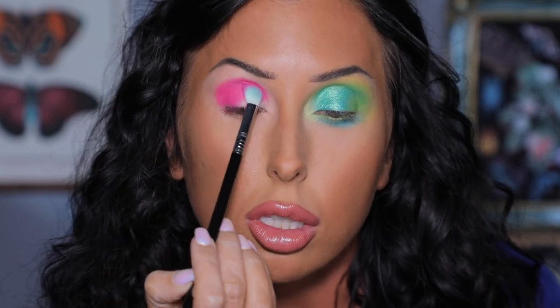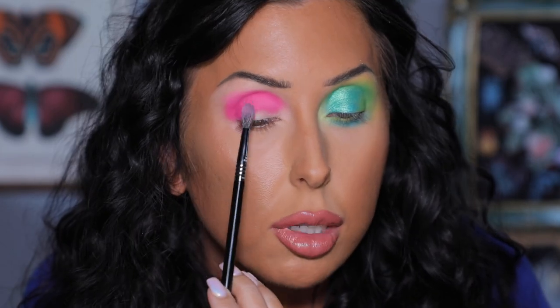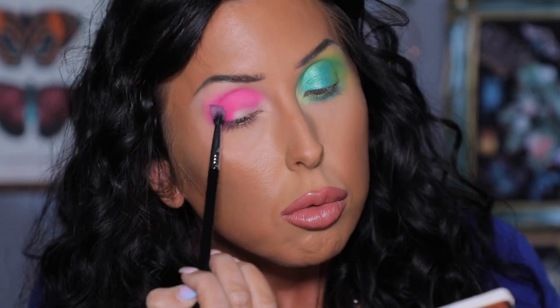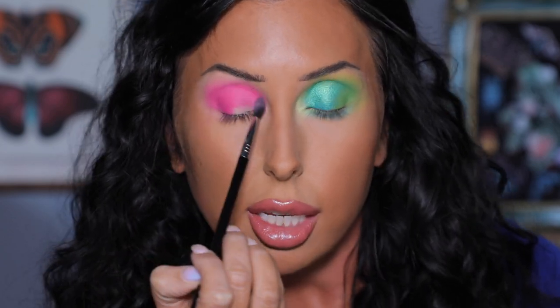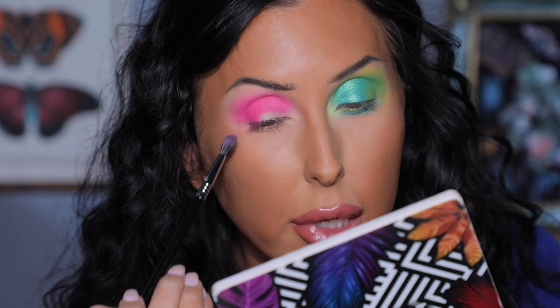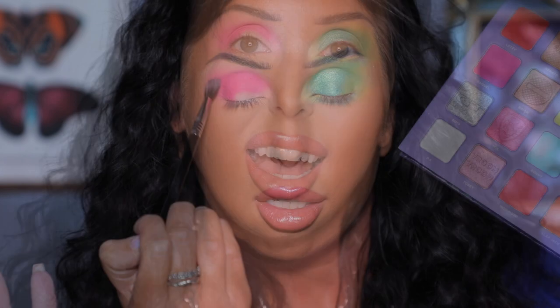Using brushes from my Sigma Favorites set again. I've got the lighter pink shadow on a fluffy brush and I'm buffing it along the edge of that darker pink. I really like how bright these shades are — this is so fun, it makes me think of summer. And it is full-on summer here — over 90 degrees! But wear your makeup whenever you want; don't let the season tell you how to wear it.